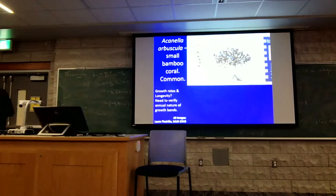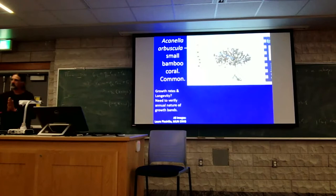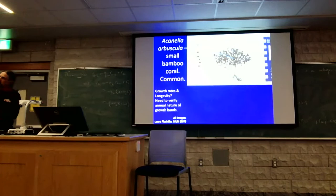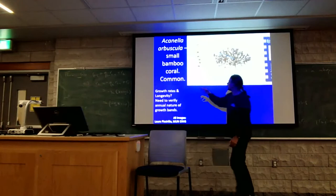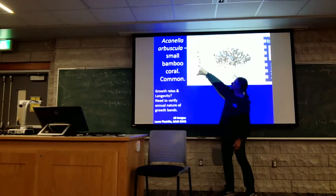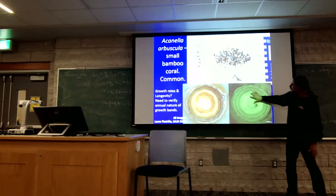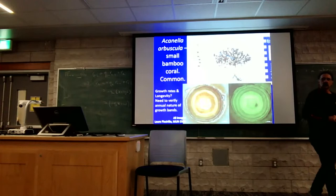A species that has been overlooked among corals in our waters is Achanella arbuscula, which Laura Piccirillo was working on for her master's degree. This species is very widespread but not very big or showy, and ironically some fishermen say it stinks — they've even reported feeling nauseous when it comes up in the nets. It's called a bamboo coral because it has these segments to its skeleton: calcite internodes and protein nodes. If you cut open those nodes, you can see the growth lines — under plain light and under a fluorescence microscope. We think the growth lines are annual, but we're trying to verify them.